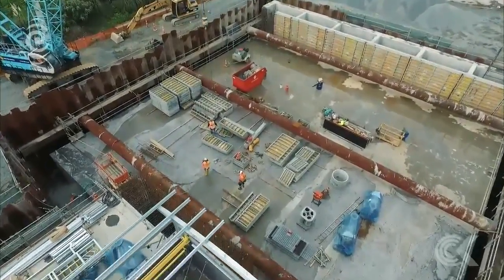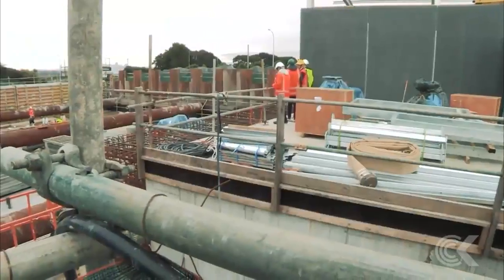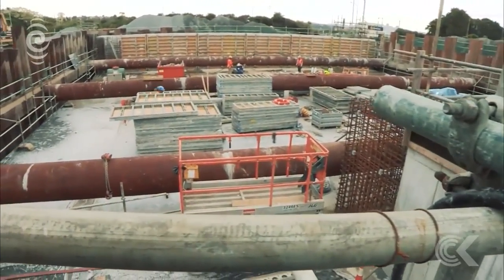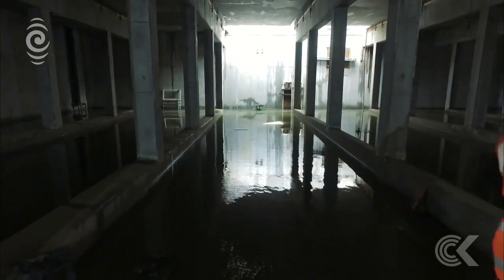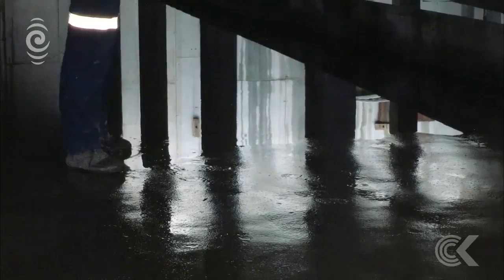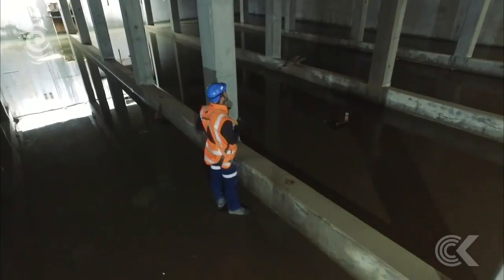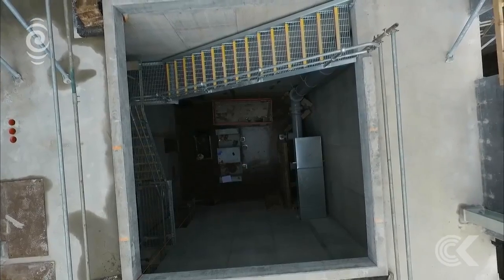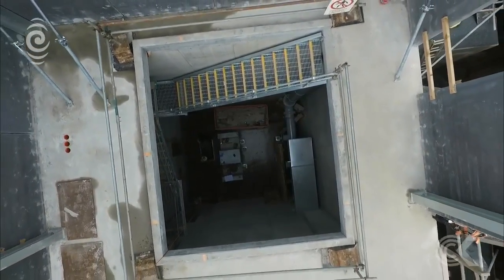There's roughly about 3,100 cubic metres of concrete that's gone into this. Within the structure there's probably about 540 tonnes of steel. So when there's more wastewater than the system can cope with, the extra will divert to the tank, and the tank will then be drained back into the system once everything goes back to normal. The pumps can drain it in just two hours.